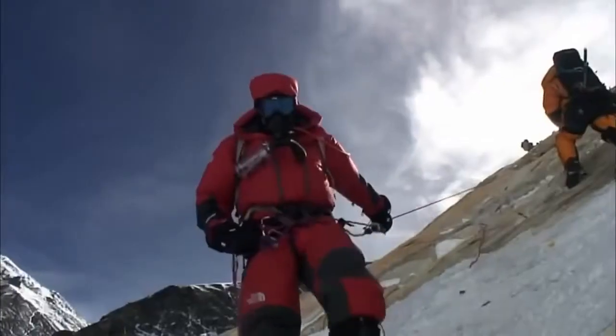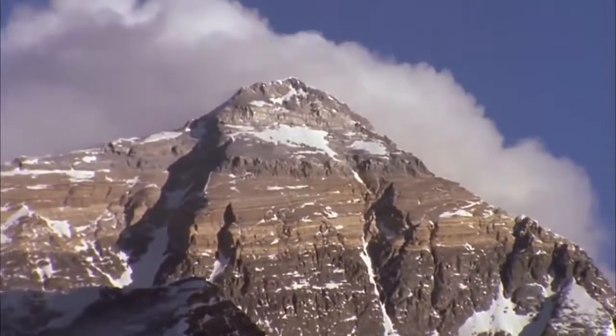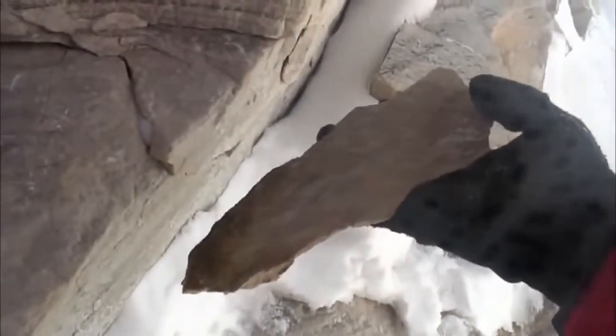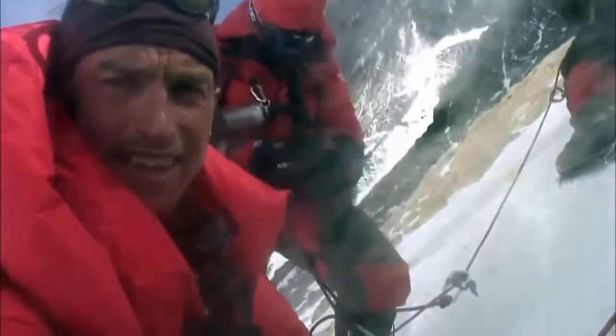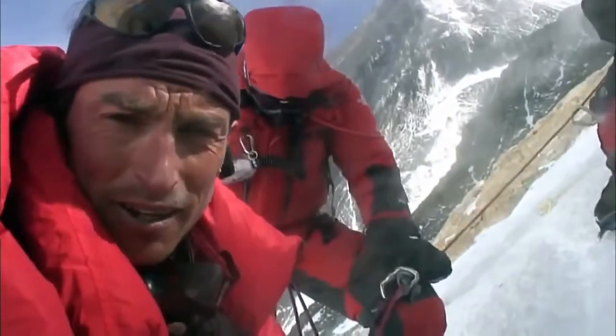Kenton descends further to collect the next sample. Just below the summit, the rock changes. Climbers call it the yellow band due to its distinctive color. The rock is dramatically different from the summit — much harder and yellow in color. This is a layer of marble. Kenton collects samples from the yellow band, though it's not been very easy. It's beginning to snow, but he has one more sample to go.